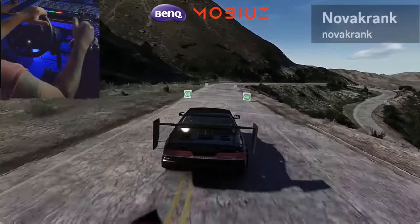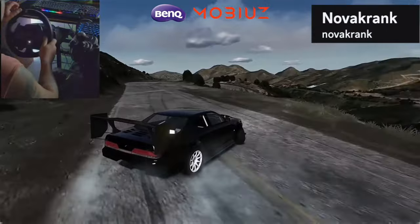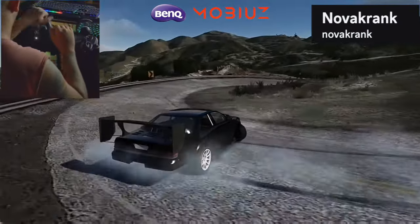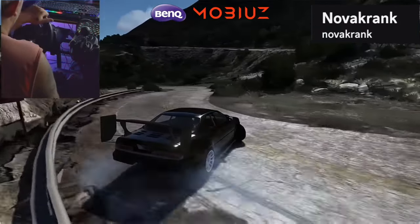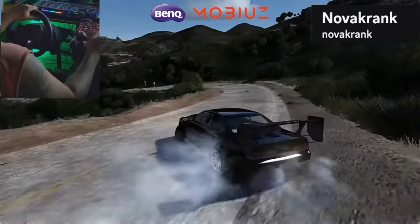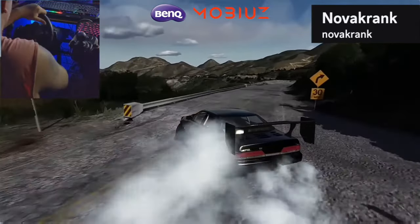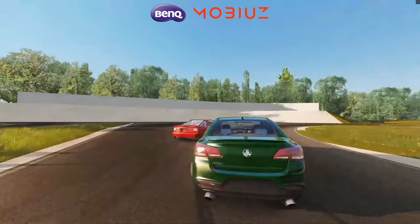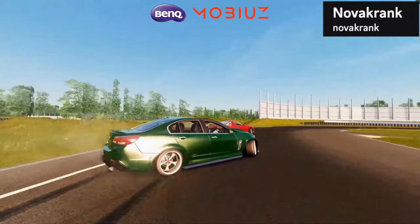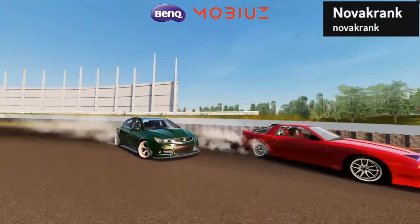Had to toss this in. Number 5 — Nova Crank again. I didn't realize it was him until going through the names, because he had his full wheel cam out. He pulls a reverse 360 against a guardrail — just a ridiculous clip. Had to put this in. If you feel like you can do better, send in your clips. This guy is throwing it down, putting in the work.